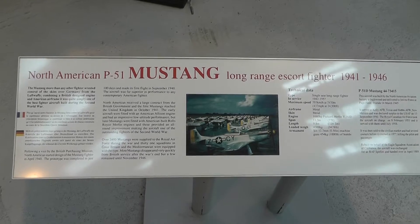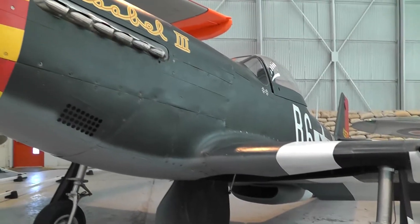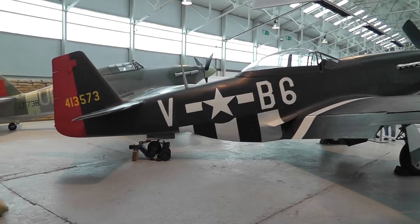Powered with a copy of the Rolls Royce Merlin. The Hurricane and the Mustang side by side.